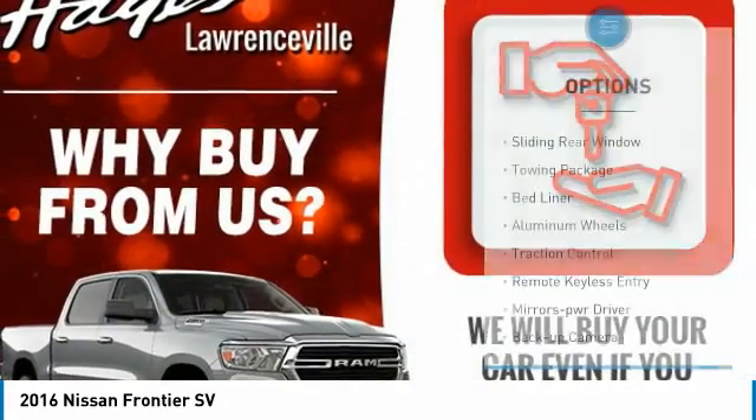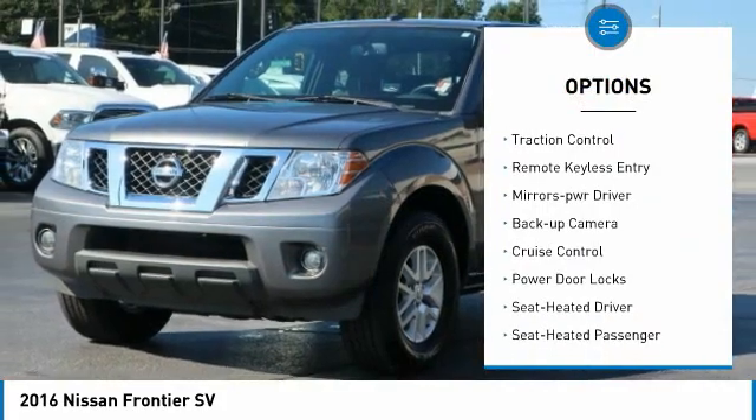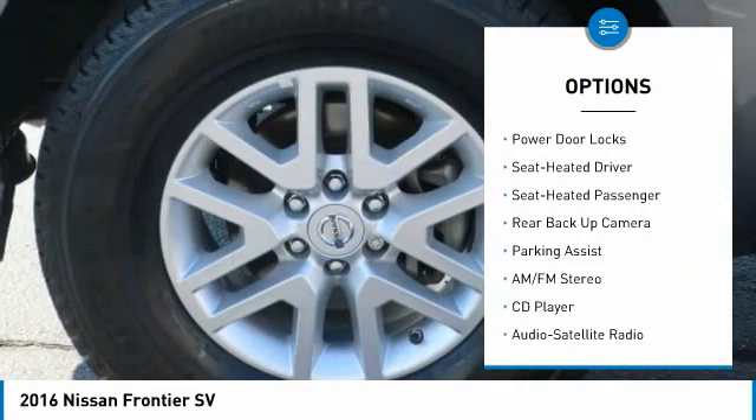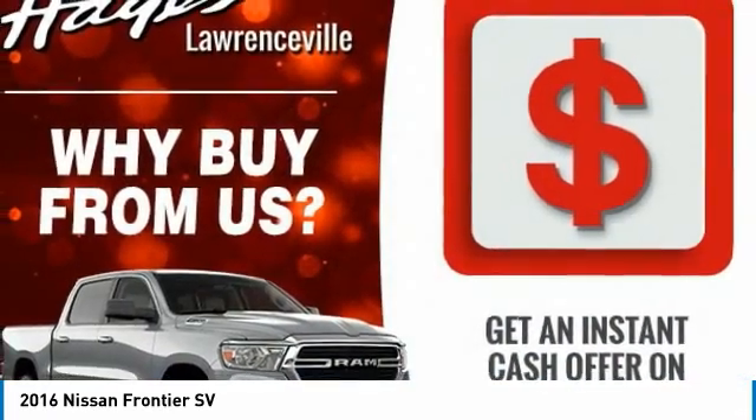Here are some of this vehicle's great options: sliding rear window, towing package, bed liner, aluminum wheels, traction control, remote keyless entry, mirror memory, backup camera, cruise control, and power door locks.